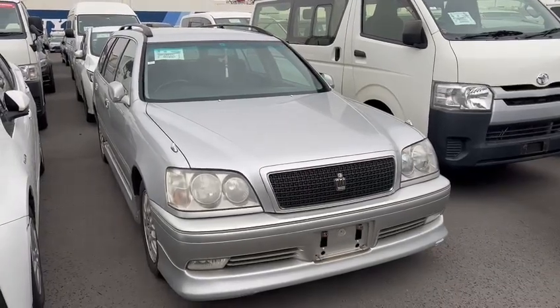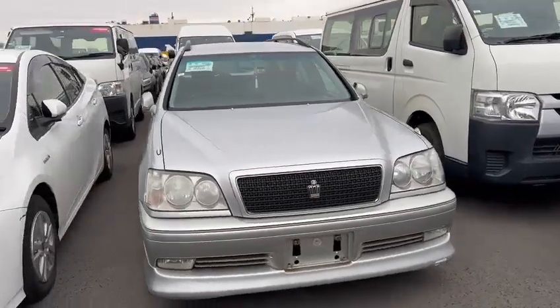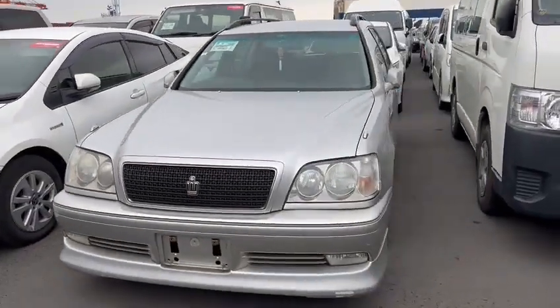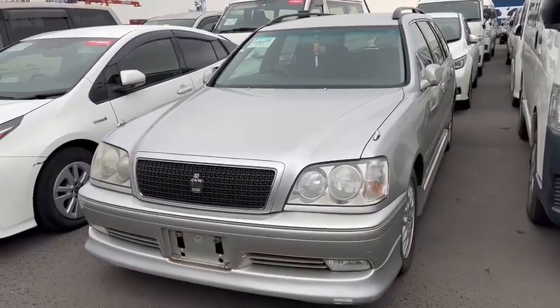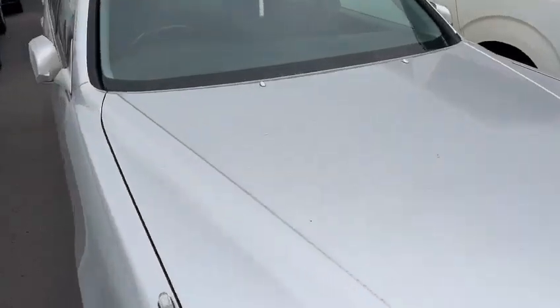Hello viewers. Today I'd like to introduce to you a Crown Athlete V station wagon that has the 1JZ Turbo engine.